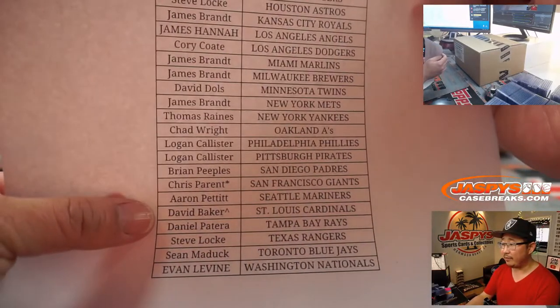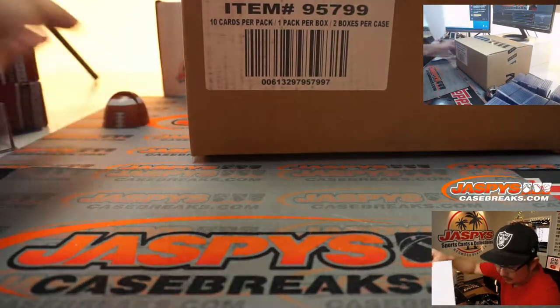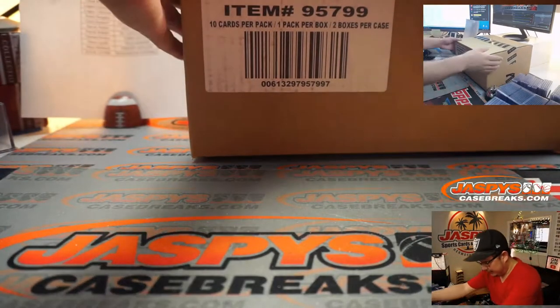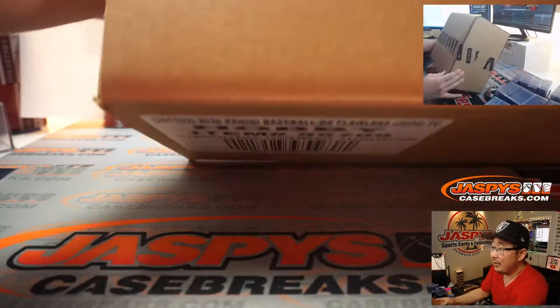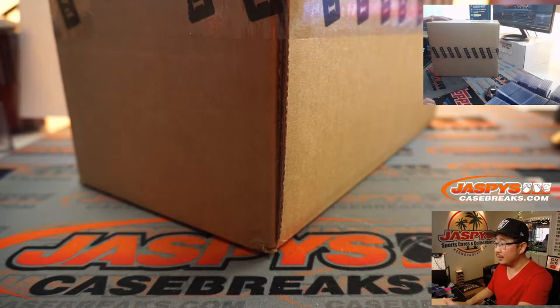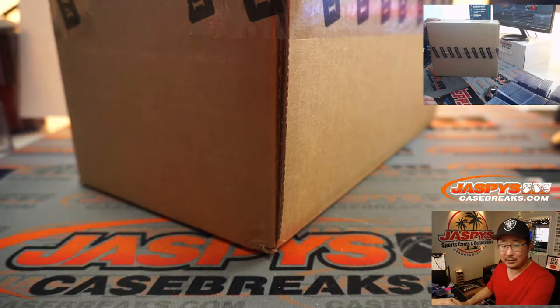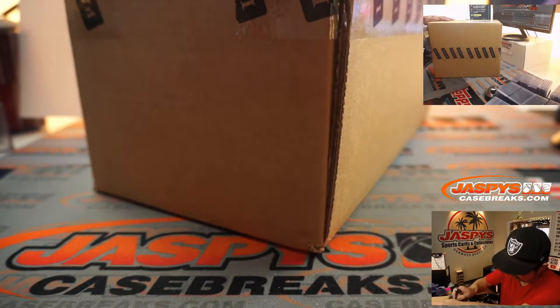David Baker, you have a rooftop next to your name because you won the Cardinals in that team random. All right, so now let's pop this baby open — 2020 Flawless Baseball. Let me adjust the white balance on my camera a little bit. It's a little too cool, warm it up a little bit.